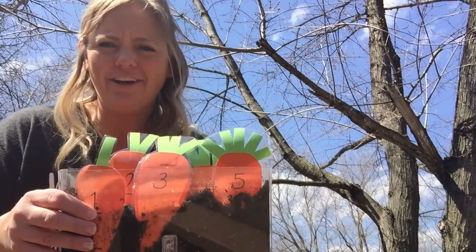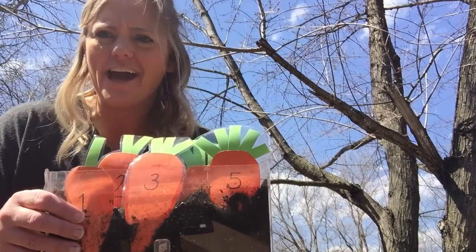Well guys, I came outside to check on our carrots and guess what? We have carrots! Oh my goodness, look at those carrots! That's so cool!